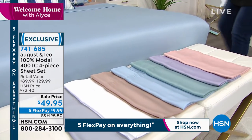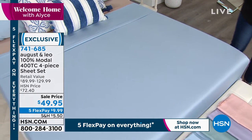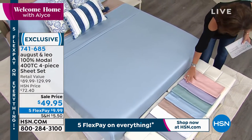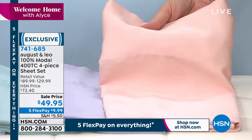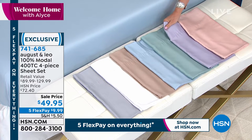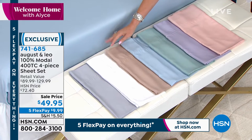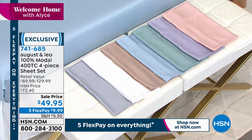Look at these — sateen weave, they look luscious. Let me go through the colors quickly. The color on the bed right now is your blue — one of the prettiest blues I think I have ever seen. In addition, you have it available in the blush, very flattering. We also have it in your lilac. This is aqua — this is your blue. Next to that is going to be your natural. If you're looking for a neutral, we also have them in the white. And look at that pretty light gray — it is a gorgeous silver.